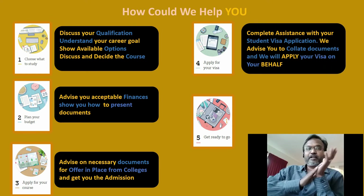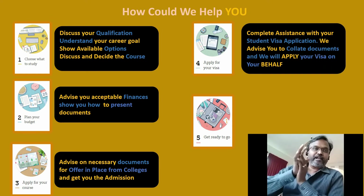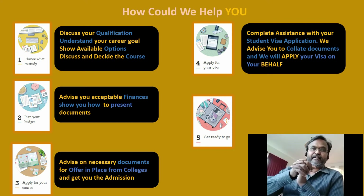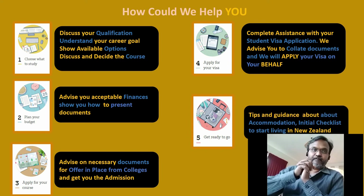I will help you obtain the admission letter, which is essential for your student visa. The fourth step is applying for your visa — I will help you collate all the documents, prepare a proper application, and submit it on your behalf. It's an online application and you will receive an e-visa. It is very important that you take advice from an immigration advisor to ensure you submit the right application, as there has been a lot of abuse of the system.